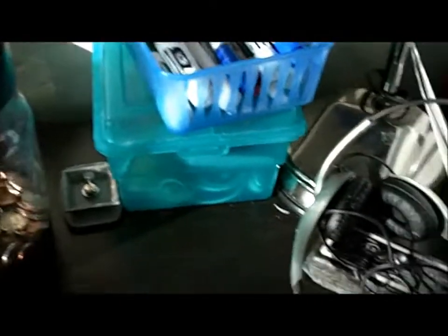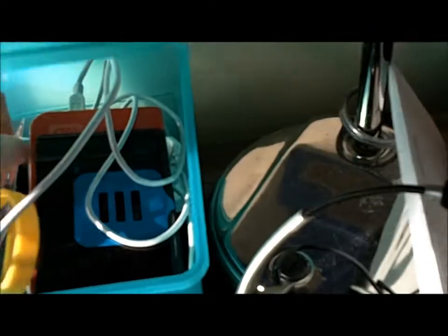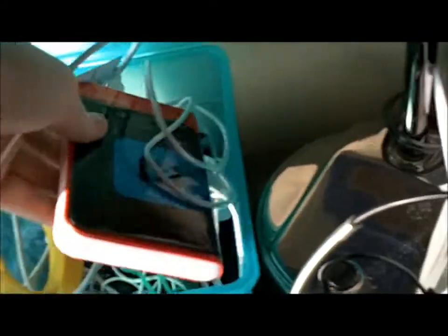This is a used ten-dollar iTunes card down there, a tripod clip for my big tripod, whiteboard markers, just a bunch of random crap, jailbreak bands, and a used fifteen-dollar iTunes card.